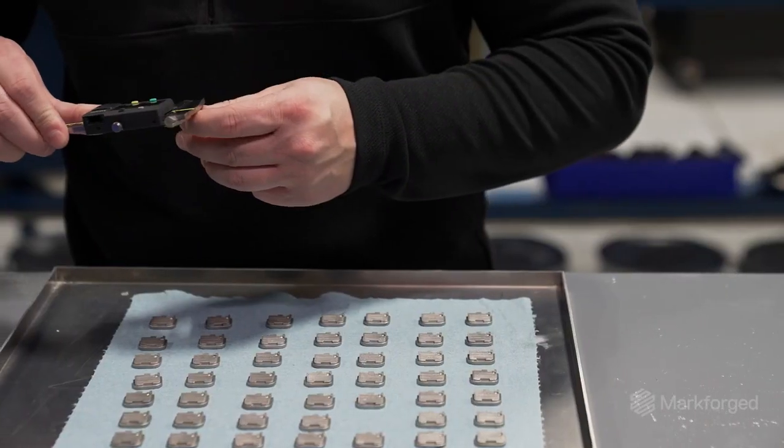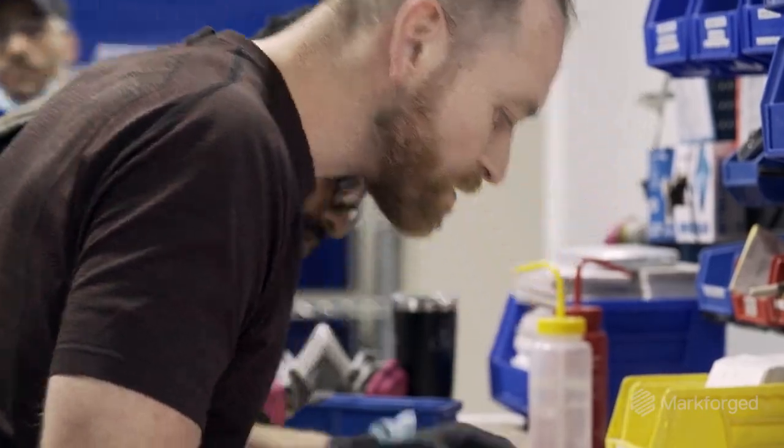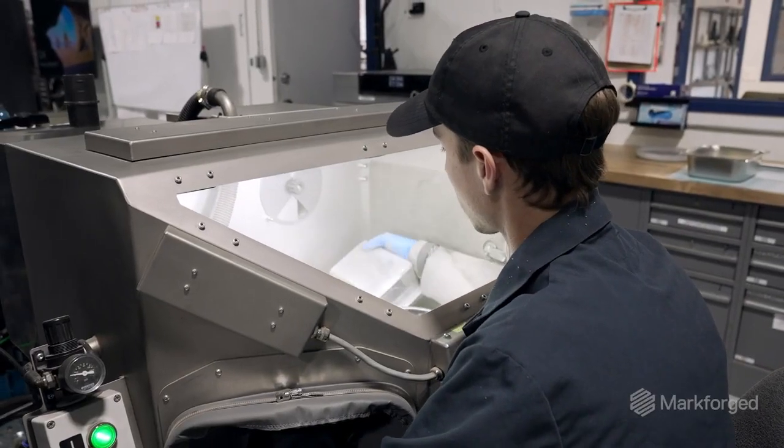When customers come to us, they're coming to us for production applications, serial production — not just one-offs and prototypes, but stuff they want to launch and take to market.